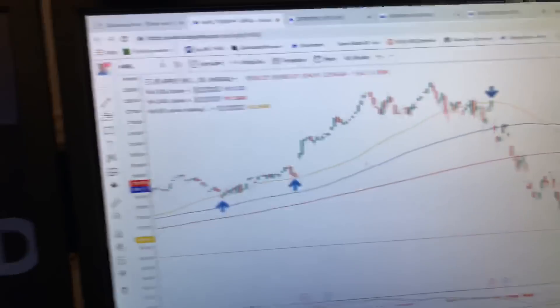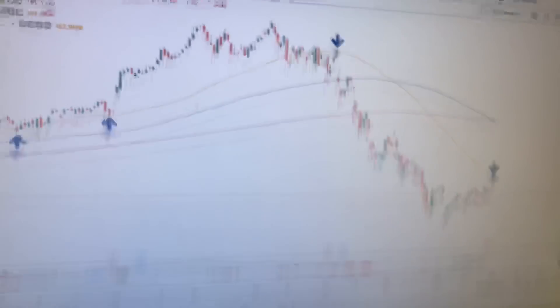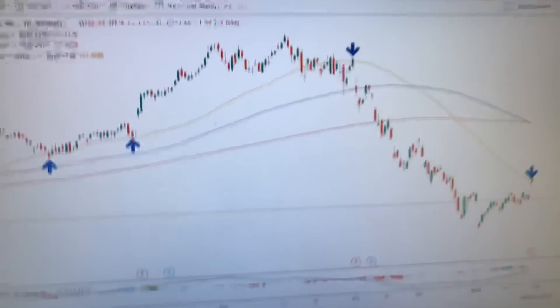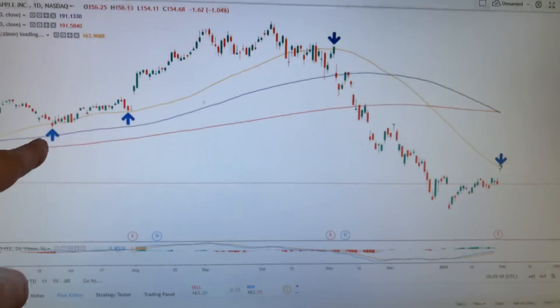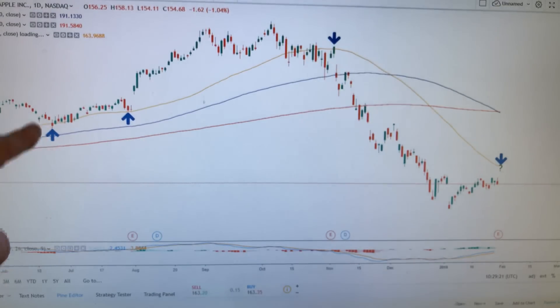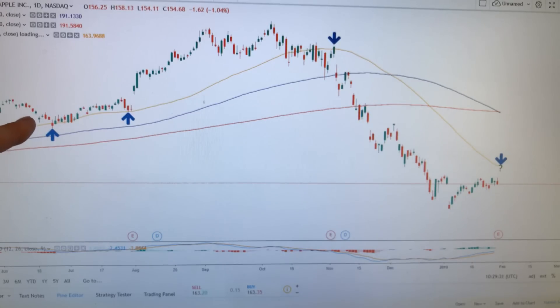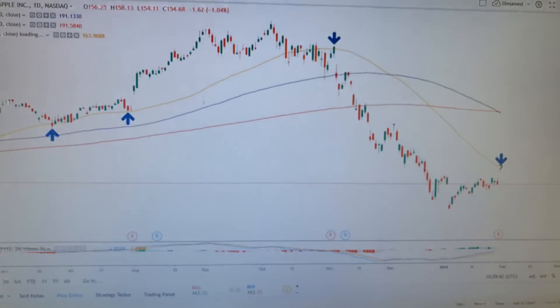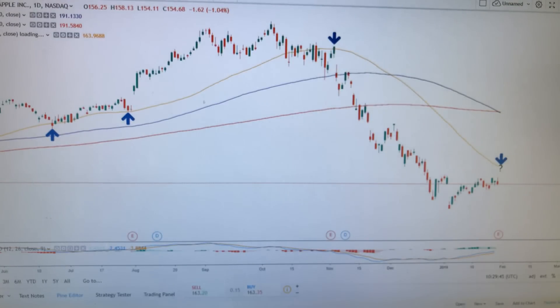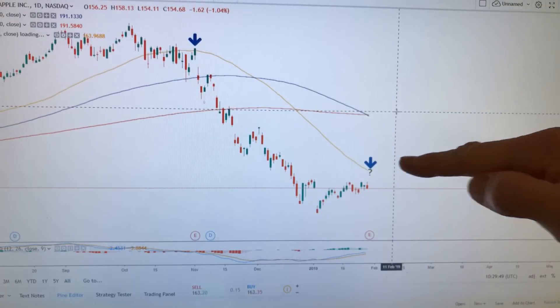Now, if you look at Apple here, I made a very simple chart just overlaying my intermediate-term moving averages. The moving average we want to look at is the yellow line. You can see when Apple bounced into that area in the summer of 2018, it found support, then it found support again. And then when it broke below there, it found resistance at that yellow line again.